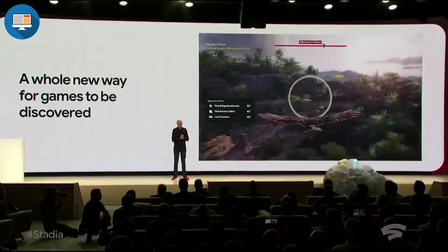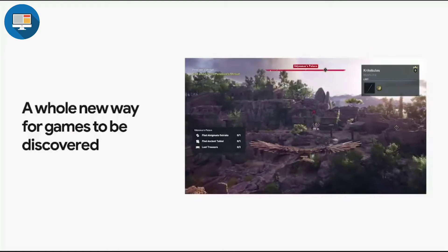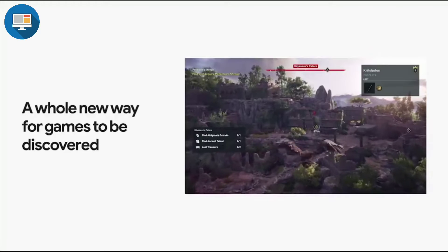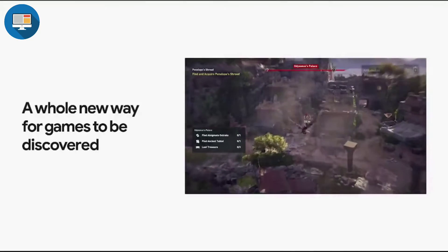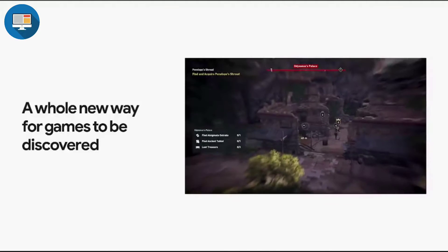Our platform vision for Stadia is to reduce the friction between getting excited about a game and playing a game. On Stadia you just need to click on a YouTube video or link and you can be playing your game instantly.